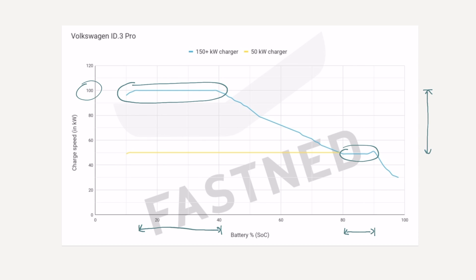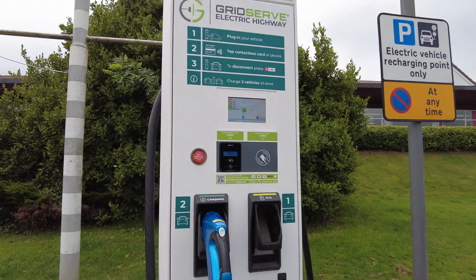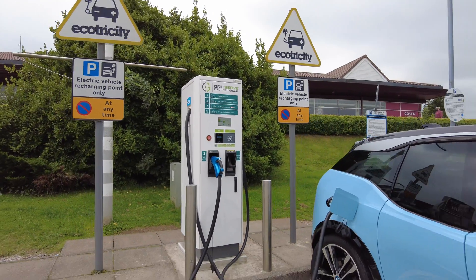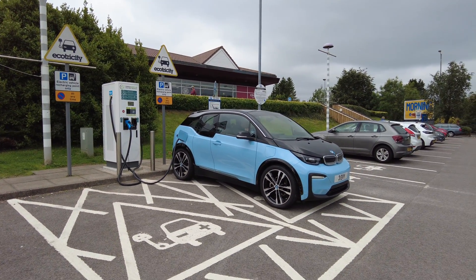And one of the other conditions is temperature. Batteries like to be charged when they are warm. So for example, if it's a cold day outside and you jump in the car — even though it's empty — when you try to charge a cold battery, it won't charge as fast as one which has been driven 200 miles and has had the chance to warm up in that time.